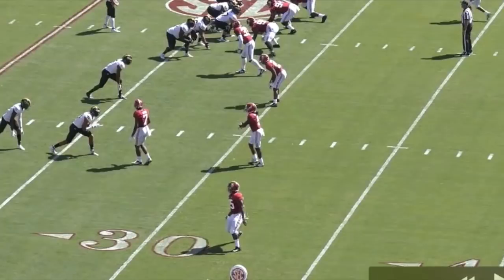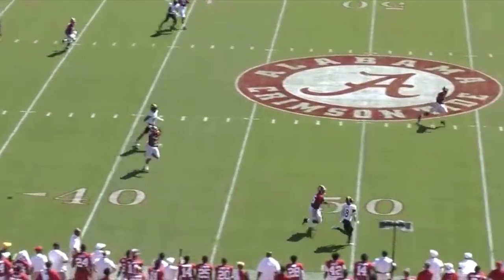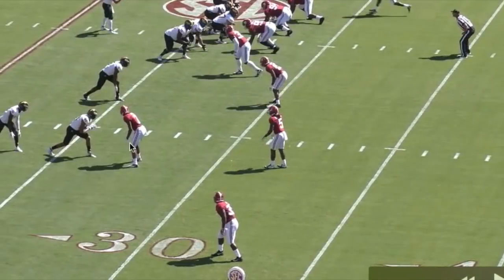I think Diggs fits the Cowboys better because what we've learned from the type of corners the Cowboys draft is that they want physical press man corners. Trevon Diggs does that a little better than Fulton or Henderson. In this defense we're going to be more physical, take more chances, lock guys up — we may give up some more yards and big plays, but we'll probably generate more turnovers.